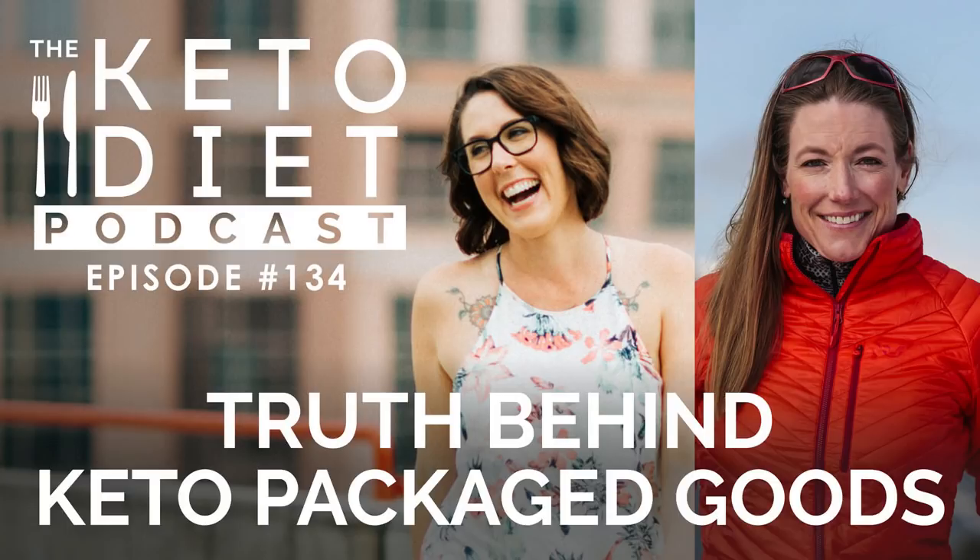Hey Melissa, how are you? Fabulous, you? I'm so good. Thanks so much for coming on the show. I'm ecstatic to be here — it's my delight. I'm so excited to get into today's topic. My very first question is: what does keto mean to you?